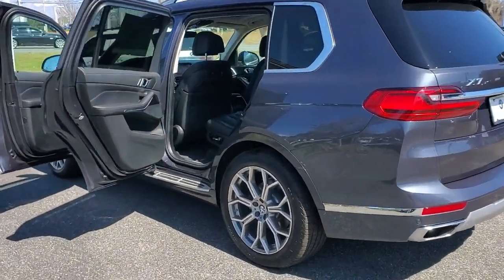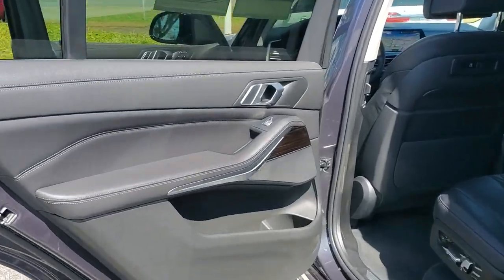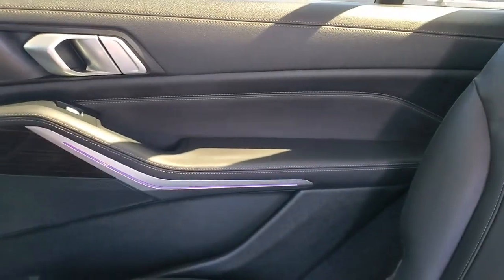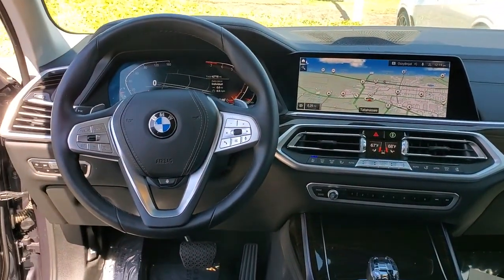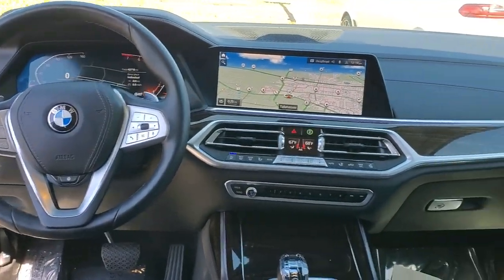These are just some of the great options this vehicle comes with: keyless entry, navigation system, sun moonroof, remote engine start, fog lamps, electronic stability control, third row seat, seat memory, trip computer, and power windows.